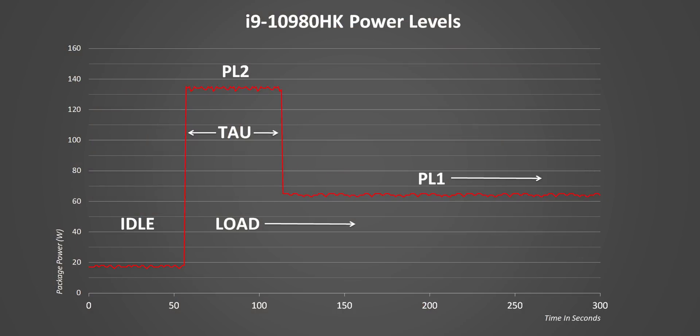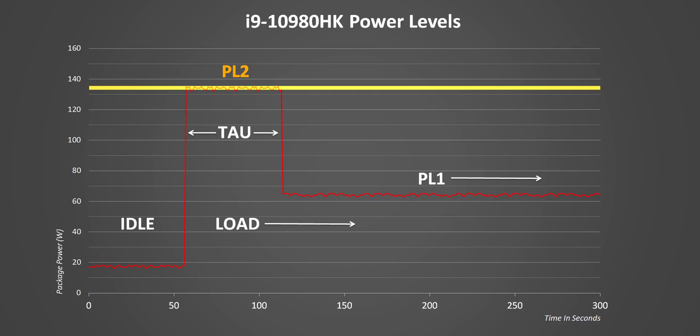I'll try to explain it in easier terms. After a period of idle we load the CPU and power level 2 gets implemented. PL2 is power that can be sustained only for a short period of time. In the i9-10980HK's case that's up to a huge 135 watts, but it can only be configured down to 107 watts by a notebook manufacturer.